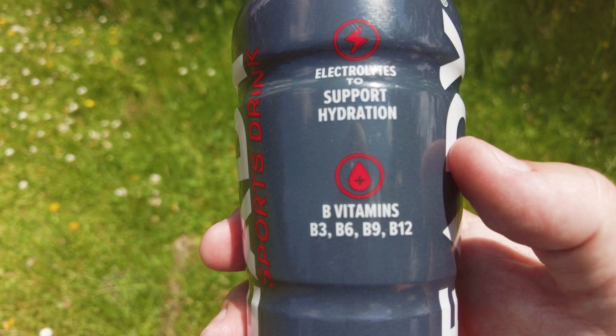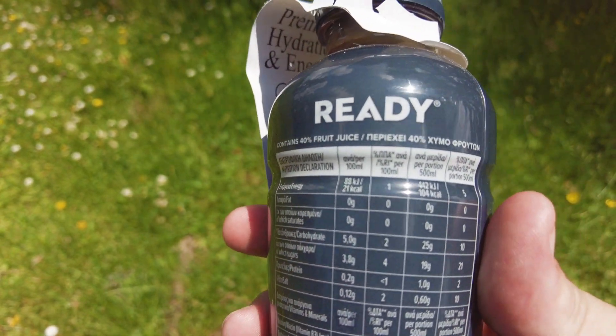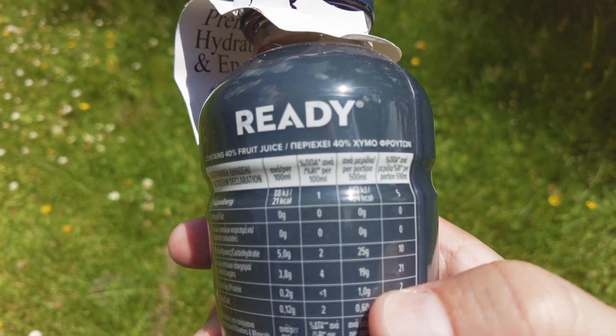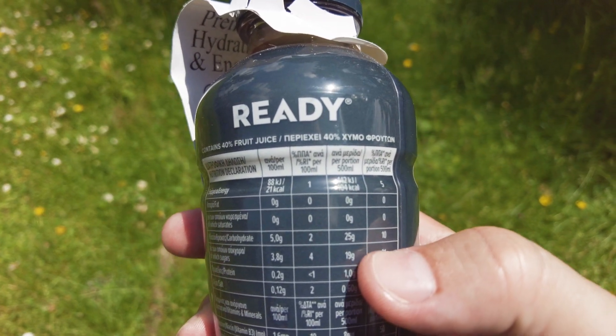It contains B vitamins including B3, B6, B9, and B12, and is full of electrolytes. It has a total of 104 calories. One gram of that is from protein, and there are 25 grams of carbohydrates including 19 grams of sugar.